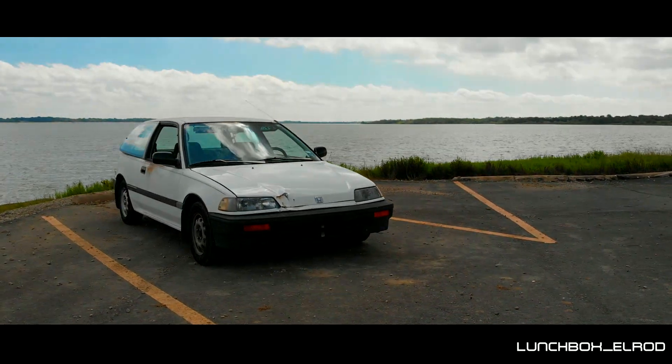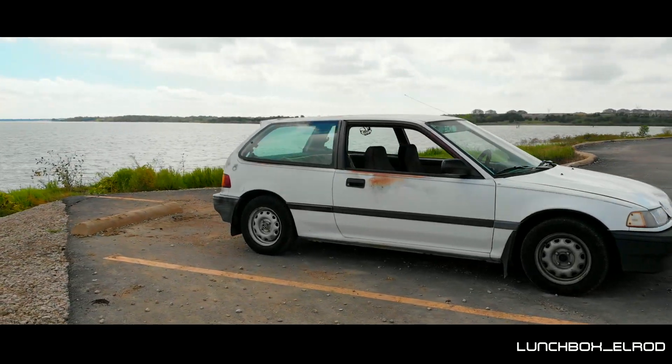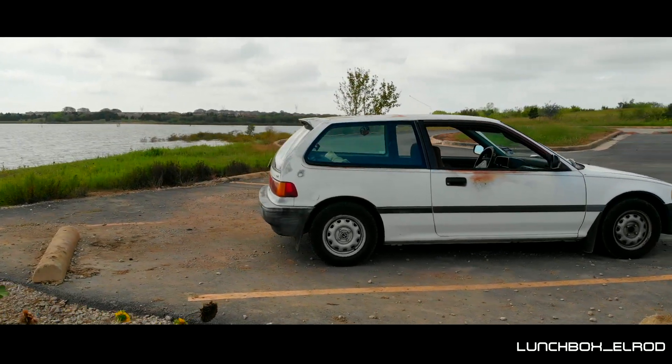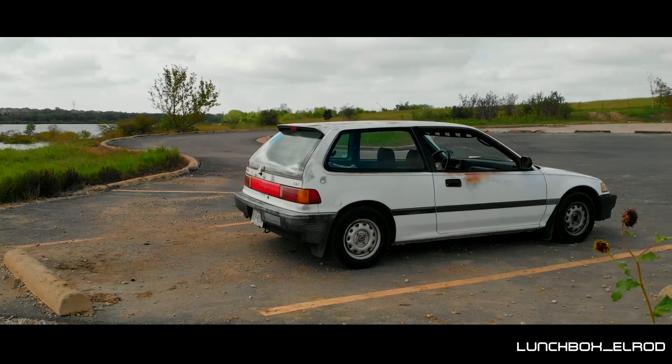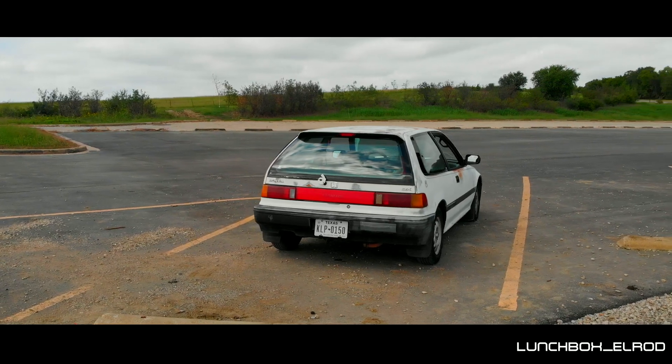Everyone always asks me, 'You have all these cars — why do you drive this one? Why do you always want to be in this one?' Because this is my car. This is my happy place — in this car.